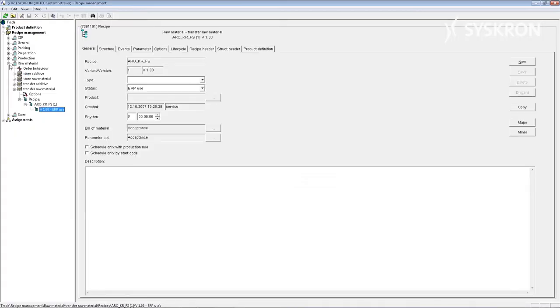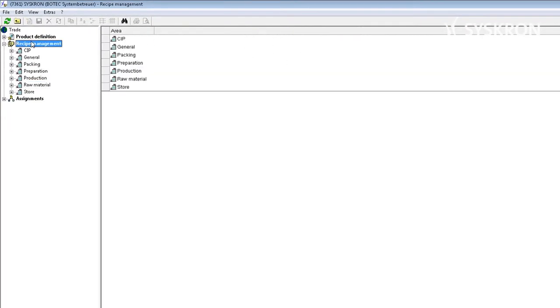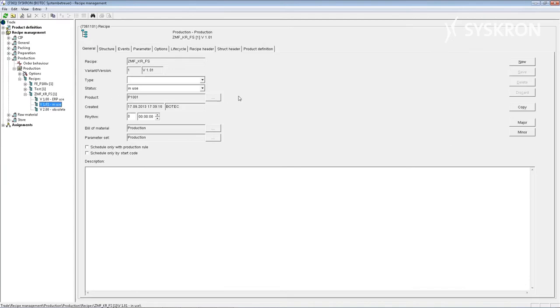We have designed the recipe management in Botec to be as flexible as possible. Every production manager is thus able to react to changes in the market with new products and recipes by themselves, with no additional programming effort required. There are effectively no limits to the number of recipes that can be stored. By versioning the recipes, short-term quality and consistencies in the production can be influenced. Each recipe can be assigned a specific status, depending on the phase of product development it is in.